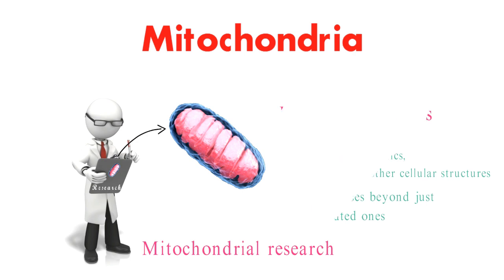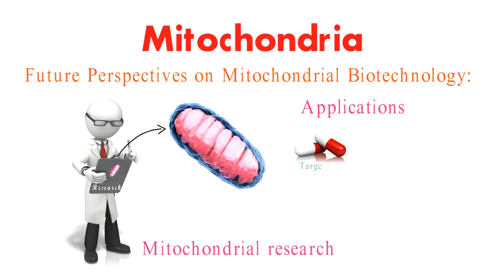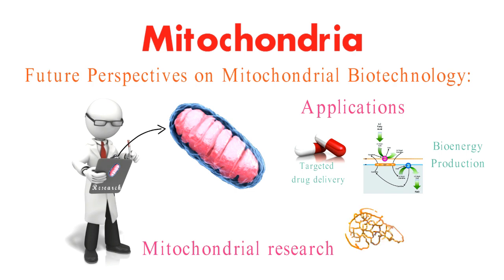Looking ahead, mitochondria are even stepping into the realm of biotechnology. Scientists are exploring ways to harness their unique properties for applications like targeted drug delivery, bioenergy production, and even potential therapies for mitochondrial diseases. The future is indeed bright for these cellular powerhouses.